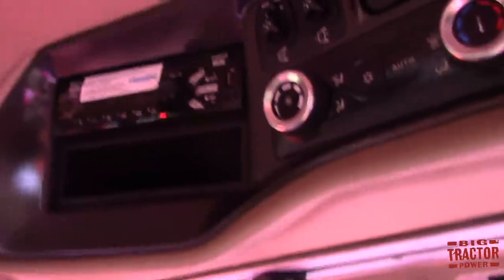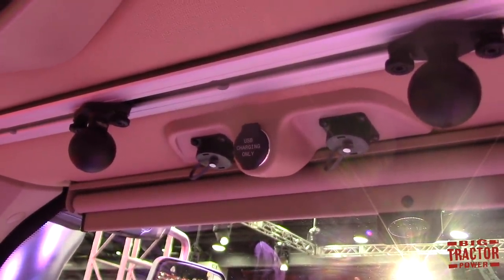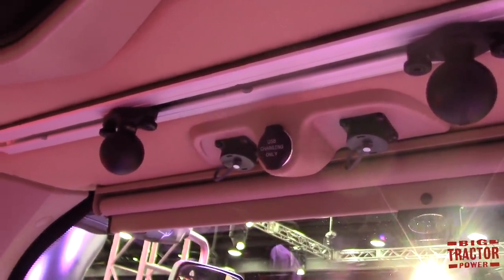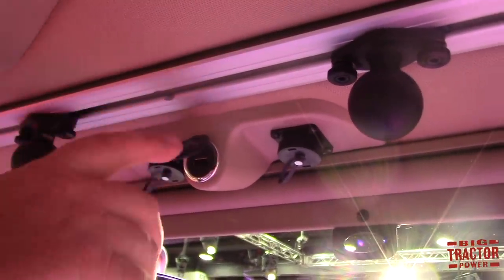Up in the headliner, there's a factory-installed standard equipment RAM mount slide, so if customers want to mount a tablet or phone holder in the tractor, there's a secure place for it — along with a third USB charging port. So you've got one here, one in the right corner, one in the storage cabinet on the left, and one on the side of the armrest — that's four USB charging ports and a 110 outlet.